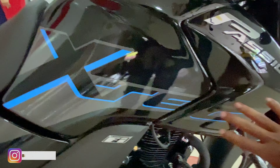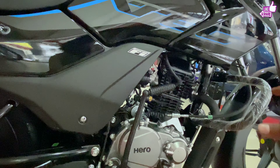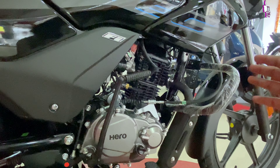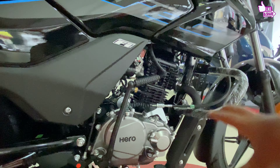The XTEC is available in blue. The engine is 110cc, producing 9 bhp of power at 7,500 rpm and 9.79 Nm of torque.